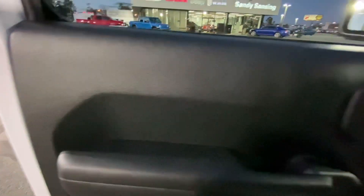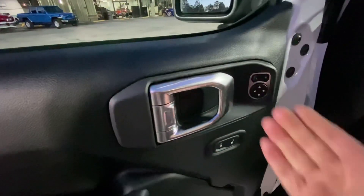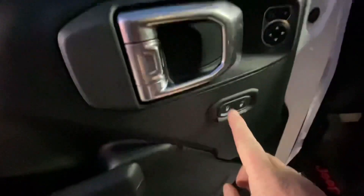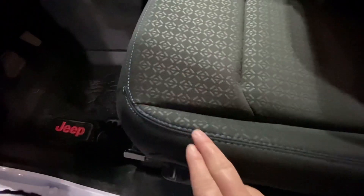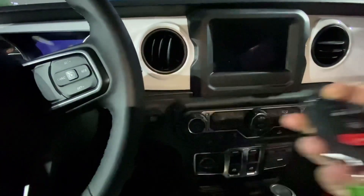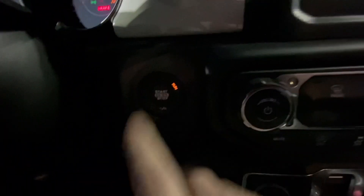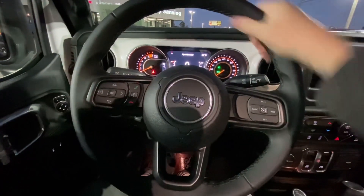As you hop in, you'll notice that the handle where you put your arm is soft-touch leather. You have some nice metallic grips for your hands to open the doors, along with mirror controls and lock and unlock. We do have the Jeep brand rubber mats already in there, and in the Islander Edition the seats come stitched blue with patterns and 'Islander' stitched on both the front passenger and driver seats. This one also has remote start or your normal push-button start.